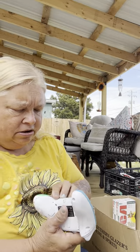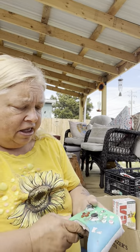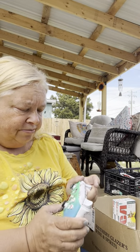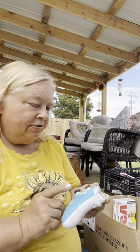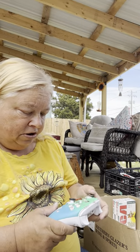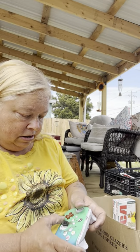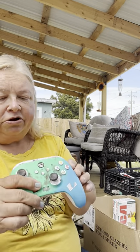Gotta charge this up — kind of yucky. I don't know if this was from the storage unit or a dumpster find and it got thrown in the box, but this is an Xbox controller. Kind of cool looking, buttons seem to work okay. We just gotta charge it and see if it works.